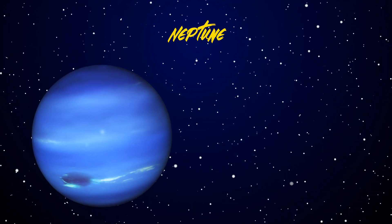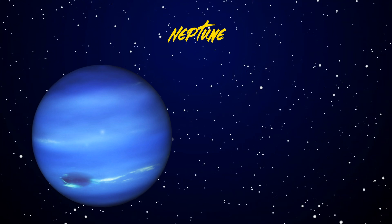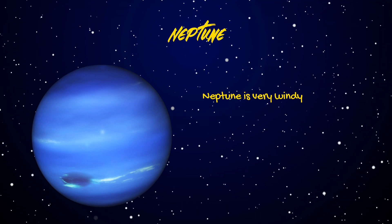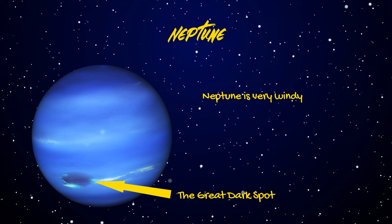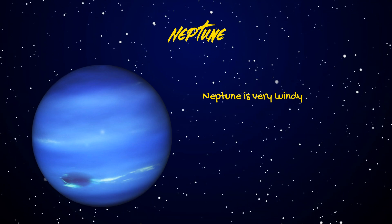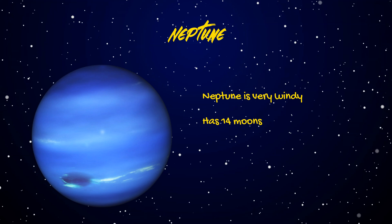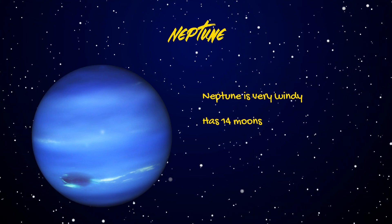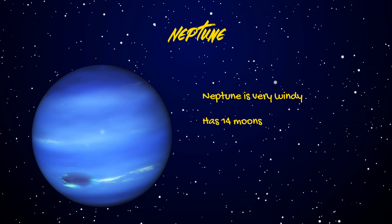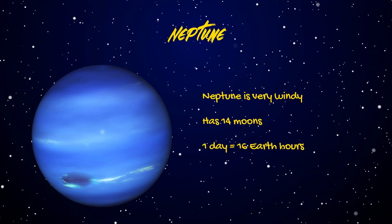Neptune's winds can reach up to 1,200 miles per hour. Fun facts: Neptune has a dark spot called the Great Dark Spot. It has 14 moons, including Triton, along with six thin rings. A day on Neptune is about 16 Earth hours. Neptune is about four times the size of Earth.